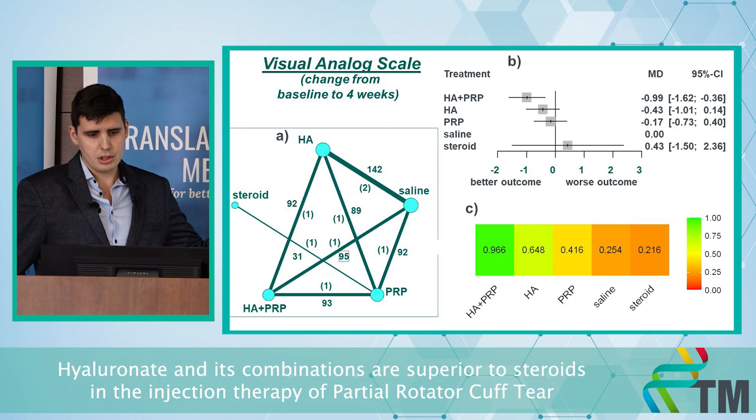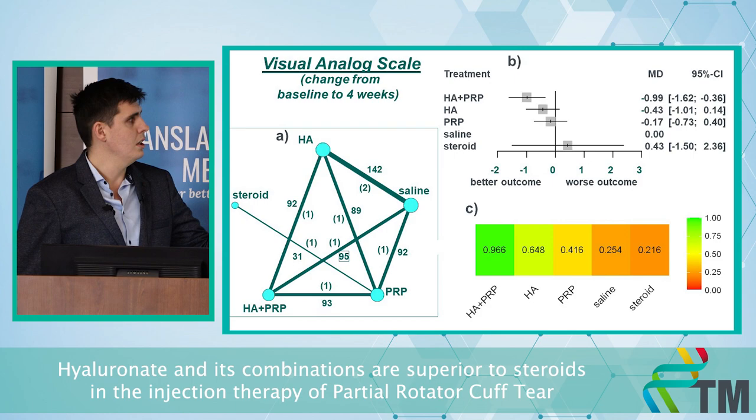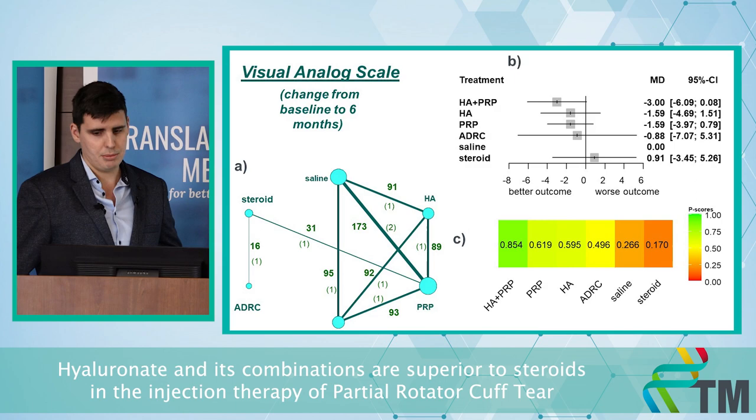The first outcome we investigated was the Visual Analogue Scale, scored zero to ten, where zero is best and ten is worst. For short term — at four weeks — the hyaluronic acid plus PRP combination had a significantly better outcome than both steroid injection and saline, which served as placebo. For the longer term, after six months, there was no significant difference between saline and the other injections, although hyaluronic acid plus PRP still showed the better result.